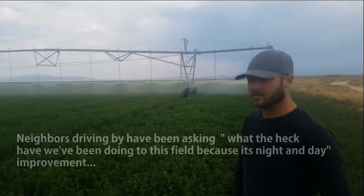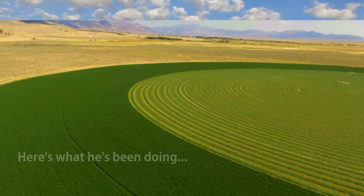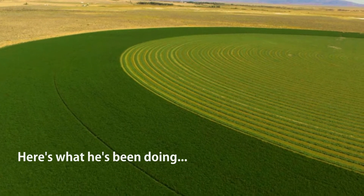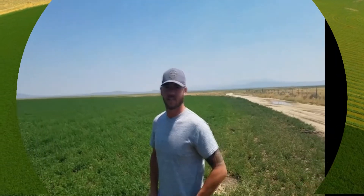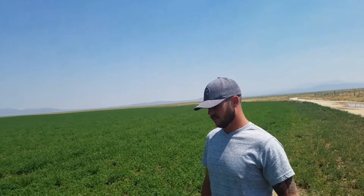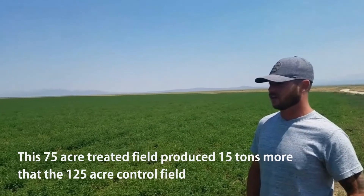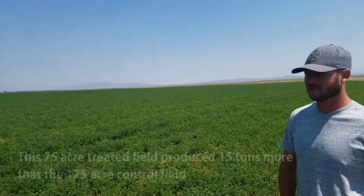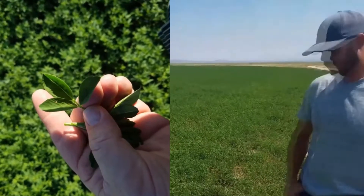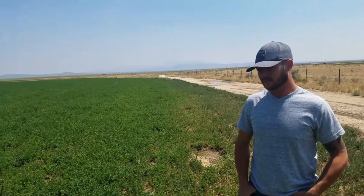It's night and day what it was after the first cut. How old is this field? This is a seven-year-old pivot. It was cut and first watered ten days ago. We got our second cutting, got bales off, put water back on ten days ago, and it's already up a foot, foot and a half in places. The size of the leaves is absolutely astounding in here. This looks like a very healthy field, and the before pictures did not look like that.